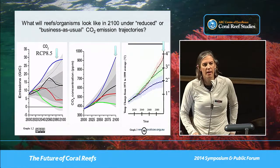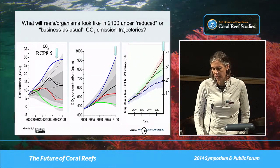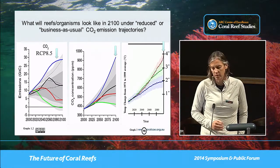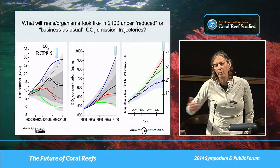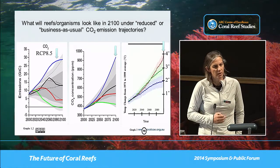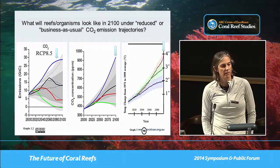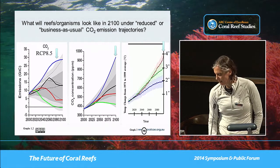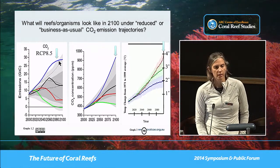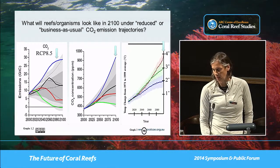The conditions we decided to expose our patch reefs to: we selected the business-as-usual trajectory, where we continue to pump out CO2 into the environment at an ever-increasing rate all the way through to the end of the century, represented on this blue line. So basically our fossil fuel production continues at a huge rate.